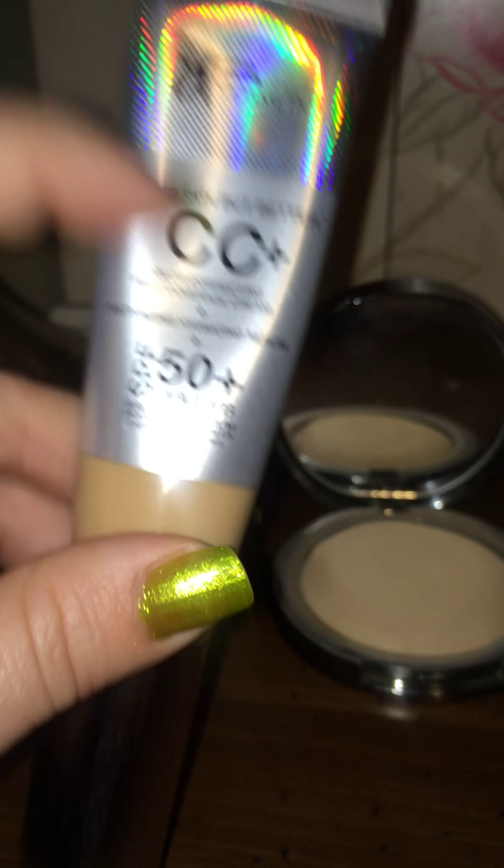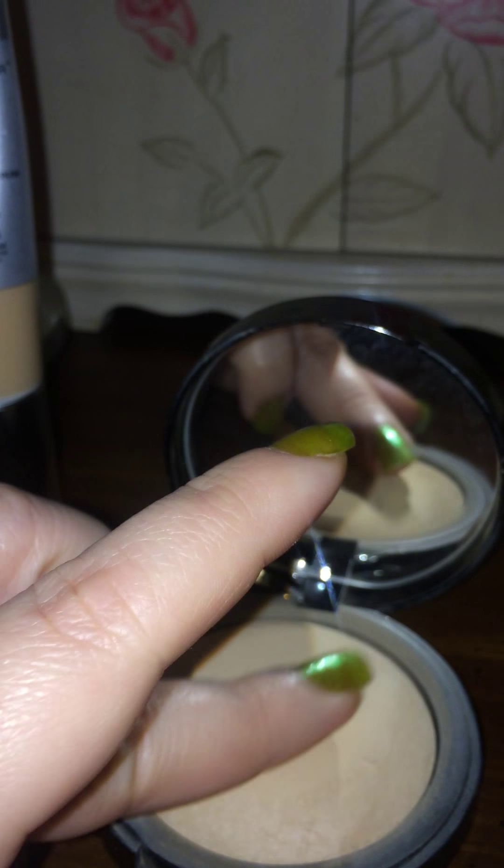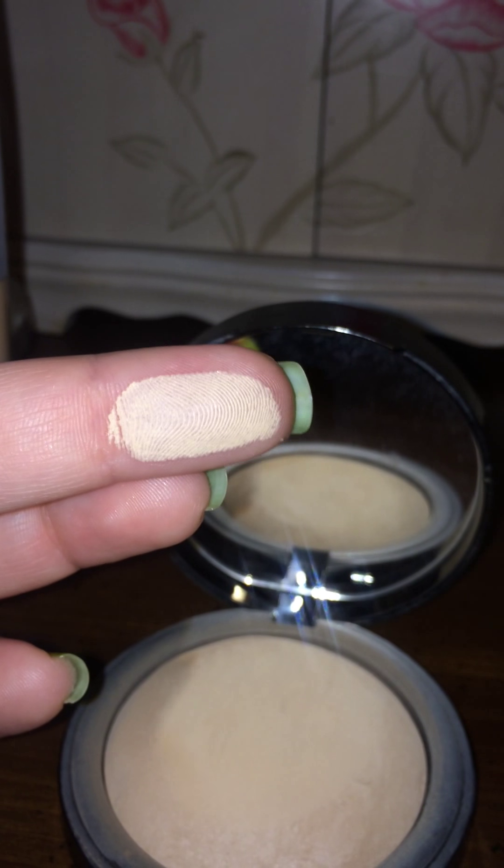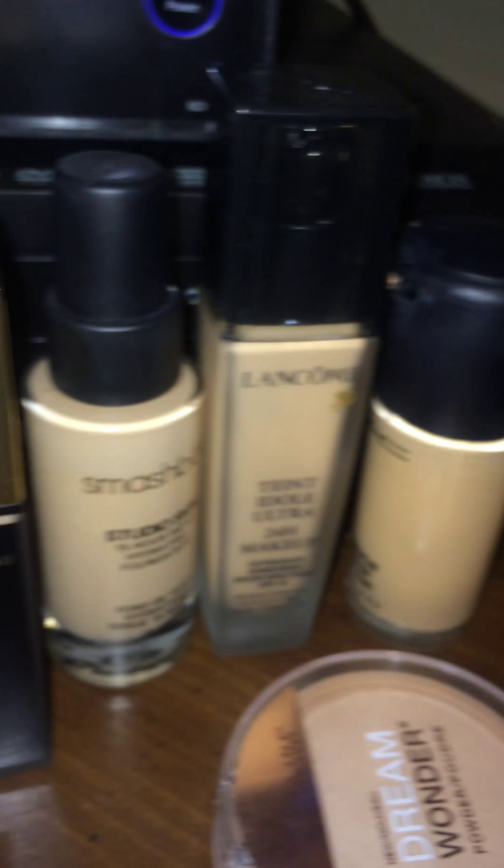The Lorac Pore Perfecting Baked Powder — let me double-check — is $33, and my shade is PF4 Medium. What I love most about it is how finely milled it is; it's so pretty, it just feels like butter. These are my favorite products and I hope this really helped you.